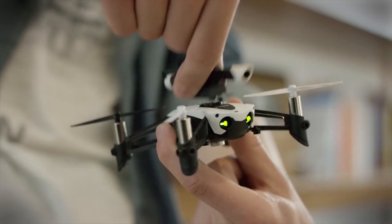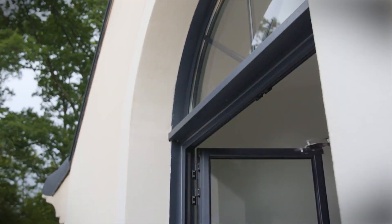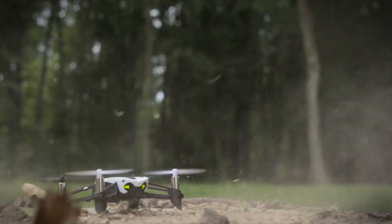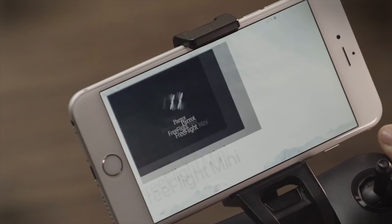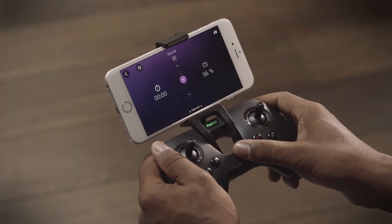Inside the box you'll find a cannon attachment, 50 foam cannon balls, and a grabber arm that can clamp and carry small objects. And the best part, Parrot also gives you the option of piloting via smartphone or via a dedicated dual joystick controller. The flypad, as it's called, is sold separately for $40, but it's totally worth the extra dough.